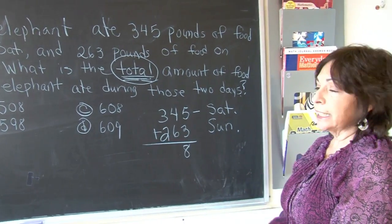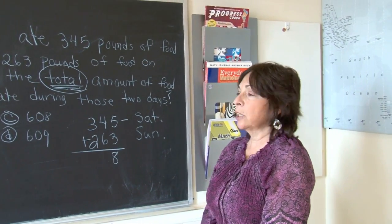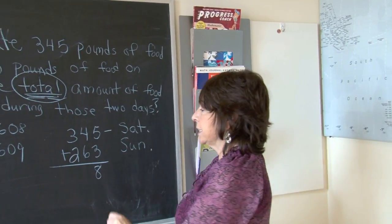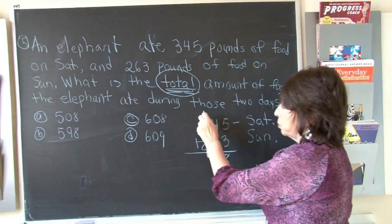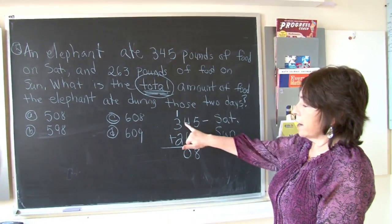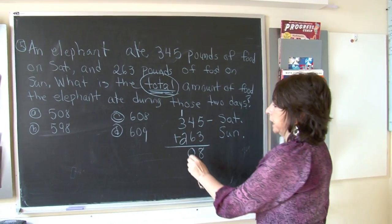Now 4 plus 6 is 10. We cannot write the number 10, so we can only write what's in the ones column — the 0. And we need to carry over our one group of 10. Now we have 3 plus 1 is 4, plus 2 is 6.